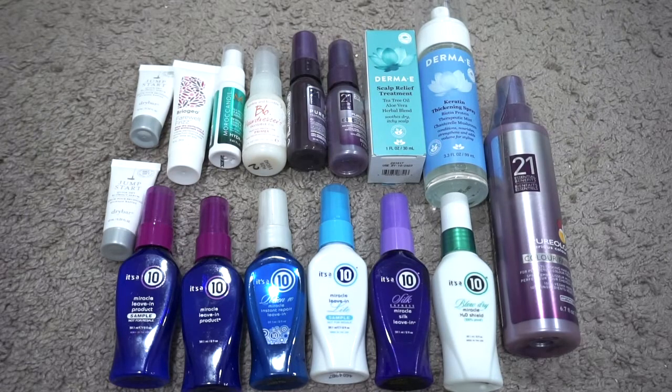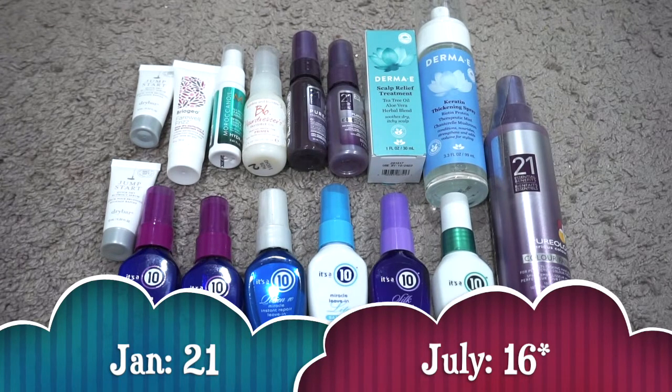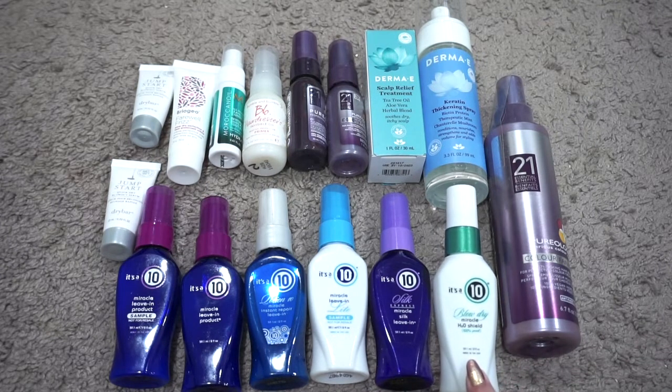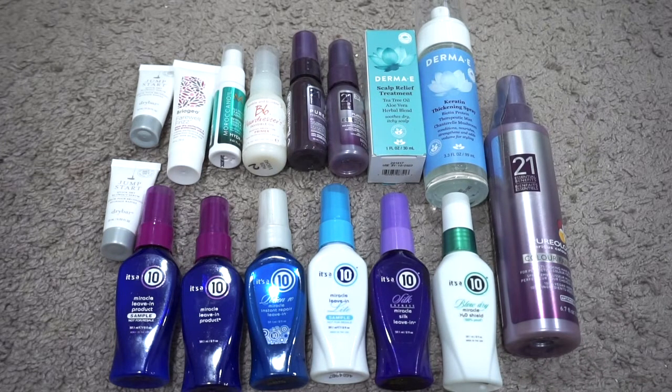For leave-in hair products I currently have 17; in January I had 21, so my numbers have gone down. I passed on several Pureology leave-ins and two It's a 10 for Blondes, used up one It's a 10, some Pureology, and a Bumble & Bumble Don't Blow It Hairstyler. New ones are two full sizes from Derma E — their Scalp Relief Treatment and Keratin Thickening Spray — and the It's a 10 Blow Dry Miracle Shield Spray. I'm pretty content with this amount and excited to try so many versions of It's a 10 since I really love their products.